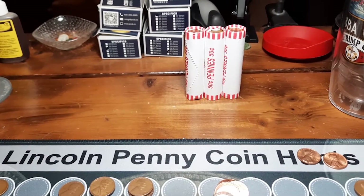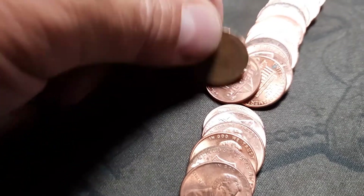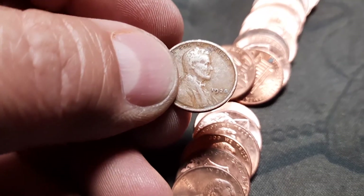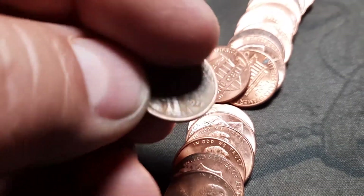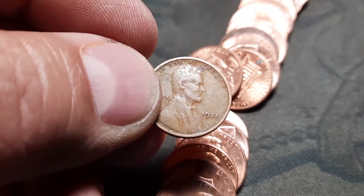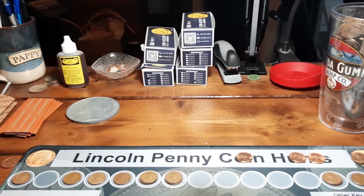Roll 47 and we have got wheat penny number eleven right here. It looks like it could be a little bit older - yes it is, 1928. Second one from the 1920s. I will definitely take that.